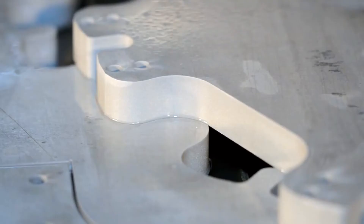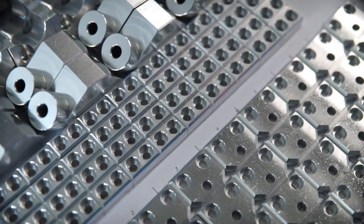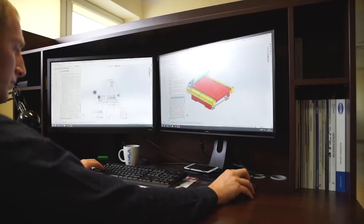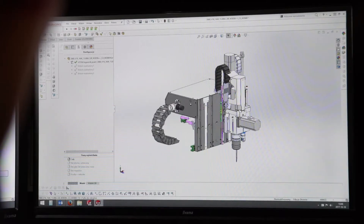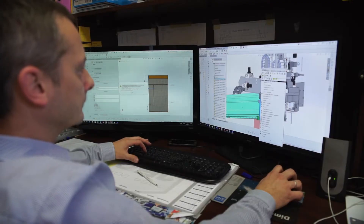Almost all of the components of Kimla equipment are manufactured in the Częstochowa-based plant. Let's take a look at the production process. First, the designer prepares the technical drawing, taking into consideration all the requirements that the equipment has to meet in a given factory.